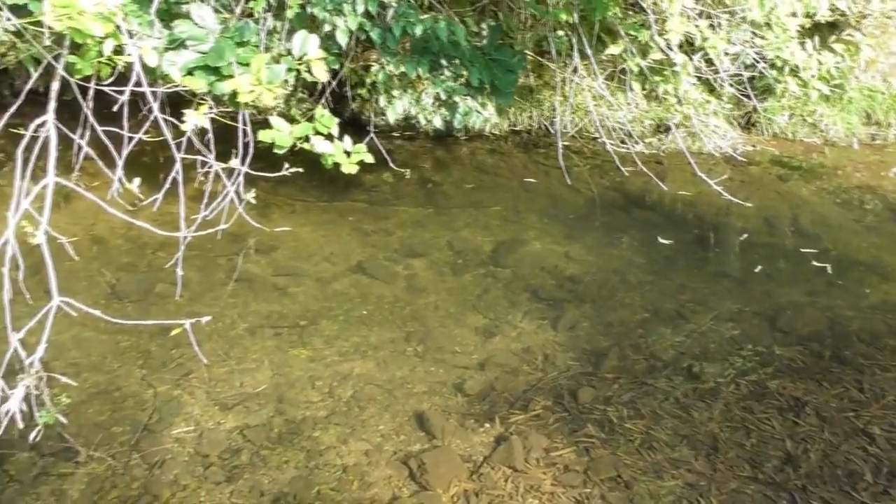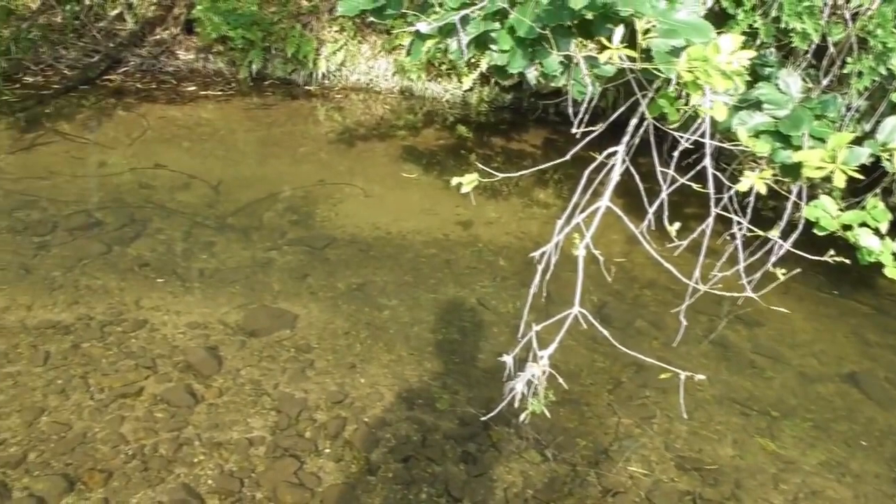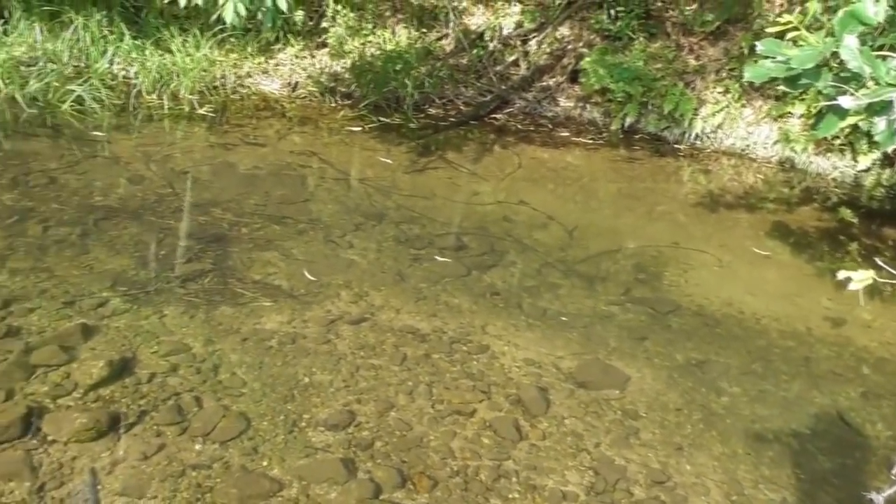Gentle currents, shallow and deep water, light and shadow — there are many hints for creating a biotope. I am always inspired by nature to create biotopes and turtle breeding environments.